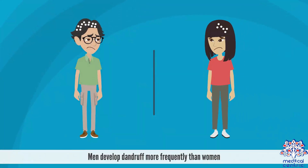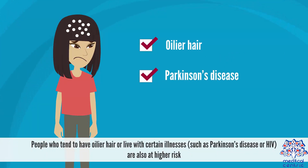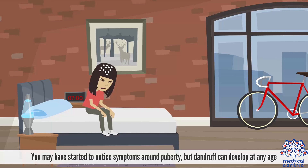Men develop dandruff more frequently than women. People who tend to have oilier hair or live with certain illnesses, such as Parkinson's disease or HIV, are also at higher risk. You may have started to notice symptoms around puberty, but dandruff can develop at any age.